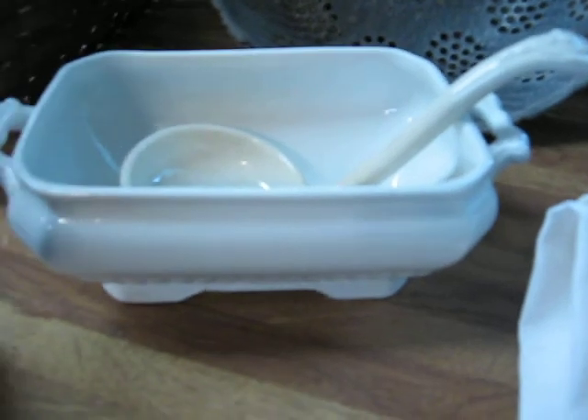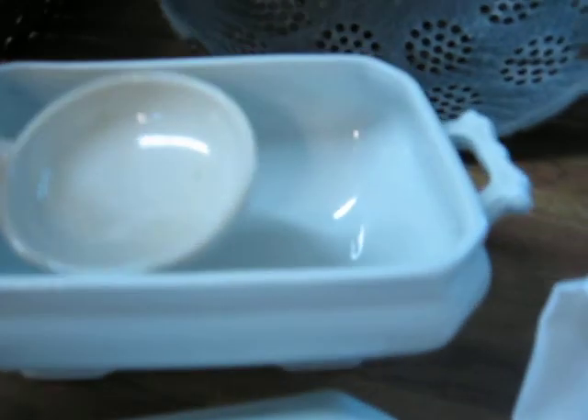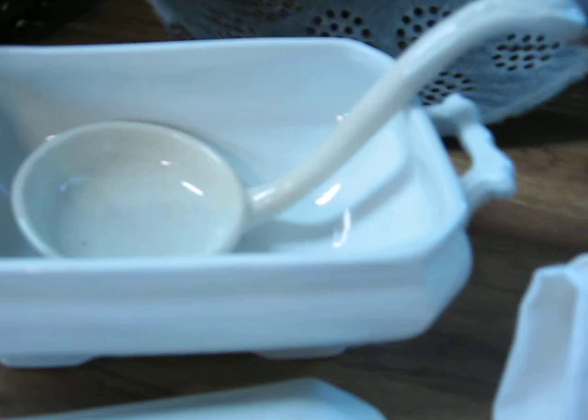I sell a lot of ironstone, and here's a great little smaller piece. It could be used for gravy or a small casserole, but it's really a small piece — probably more for gravy. It has the ladle with it, which is often missing. And it's in really good condition. It's a double handle piece.